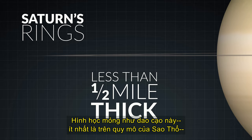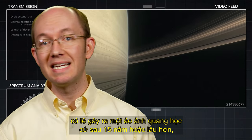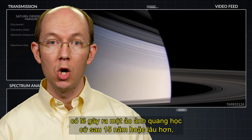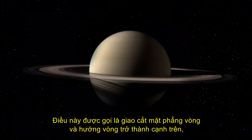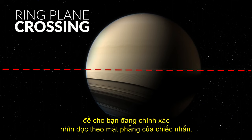This razor-thin geometry, at least on the scale of Saturn, induces a seeming optical illusion every 15 years or so when Saturn's rings disappear. This is known as a ring-plane crossing, and the ring orientation becomes edge-on, so that you are looking exactly along the ring's plane.